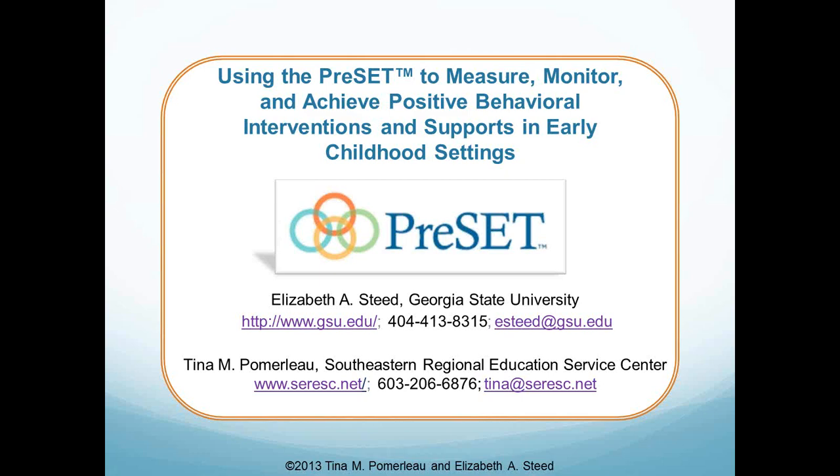This webinar is on using the Preschool-Wide Evaluation Tool, or the PRESET, to measure, monitor, and achieve positive behavioral interventions and supports in early childhood settings. PRESET developers Elizabeth Steed and Tina Pomerleau are going to share a presentation about the tool. But first, I'd like to go over some housekeeping tasks.